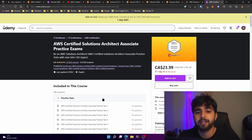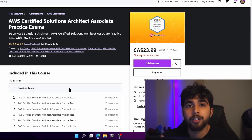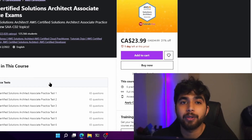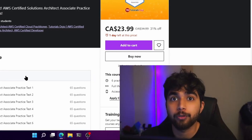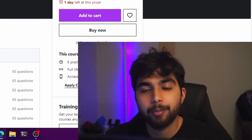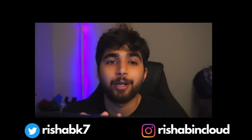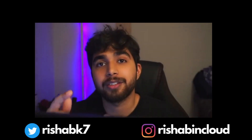That covers my preparation for the AWS Solutions Architect exam. If you're taking the exam soon, good luck — I hope you pass. Feel free to share it on Twitter or LinkedIn and tag me. I hope this video helped you and I'll see you in the next one.